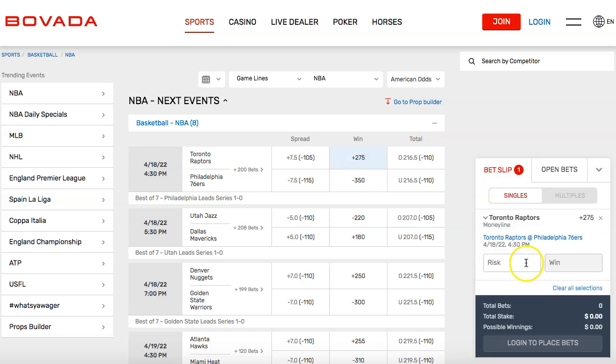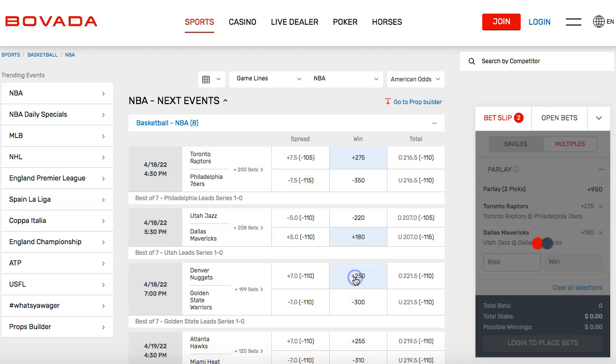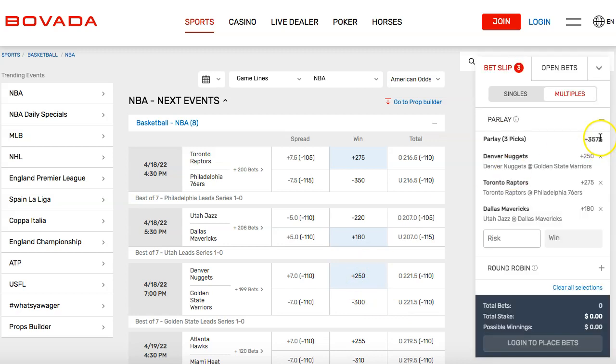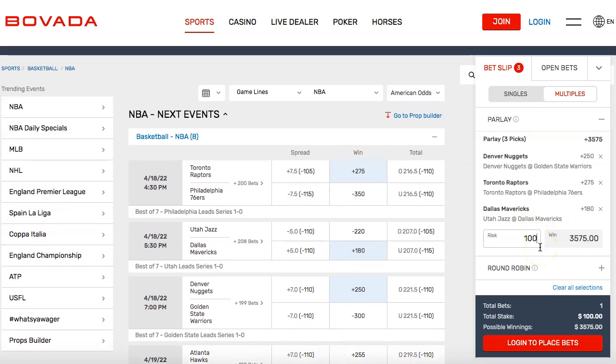Let's say I take the Raptors and I'm betting $100 — my $100 is going to get me $275. If you combine this with a few more bets, watch what happens. Let's say we use underdogs to show you the power of this. You take the Mavericks — now you're at plus 950, which is nine and a half times your money. Then let's say you take the Nuggets — now you're at plus 3575, meaning you make over 35 times your money. If you bet $1,000, you're going to make $35,750 back. $100 is going to get you over $3,500 back, but you have to win all three bets — it's all or nothing.